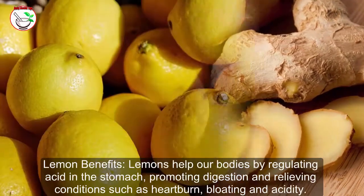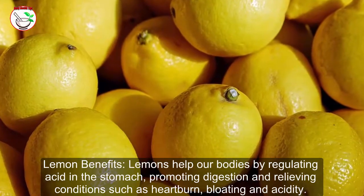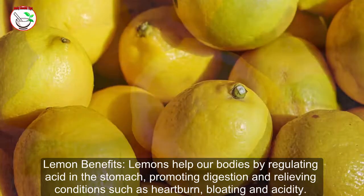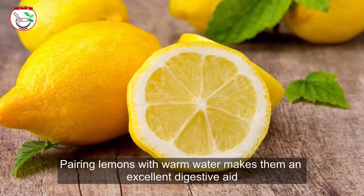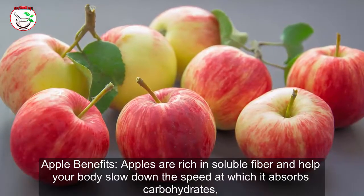Lemon benefits: Lemons help our bodies by regulating acid in the stomach, promoting digestion, and relieving conditions such as heartburn, bloating, and acidity. Pairing lemons with warm water makes them an excellent digestive aid.